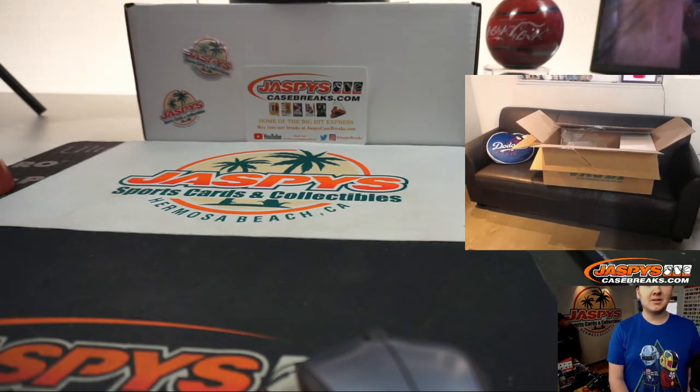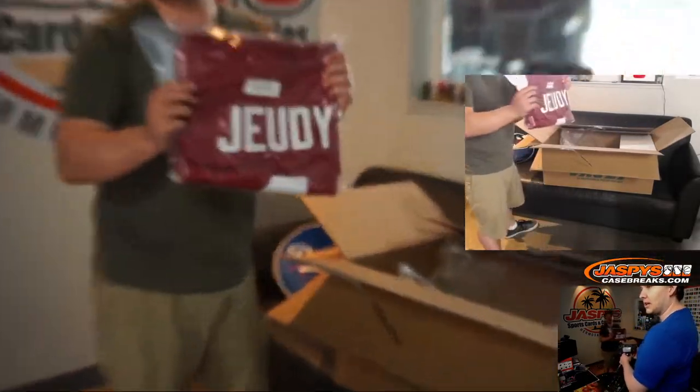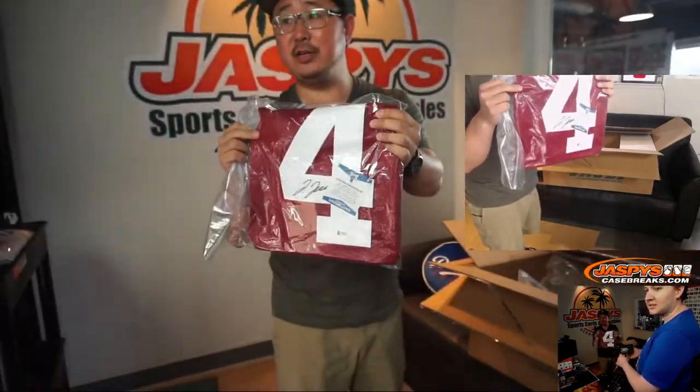Are we sensing a theme? A pattern? A junior hot case. All right, next one — it's not game worn, no. It'd be a lot more expensive. Nice Jerry Jeudy autograph. Jerry Jeudy Jr.? Another J — J, J, J, J.